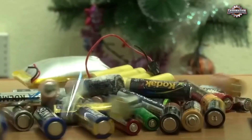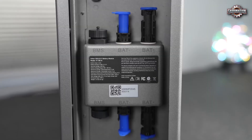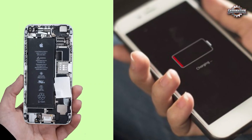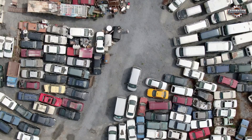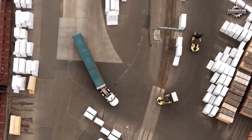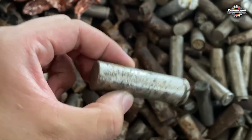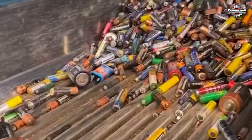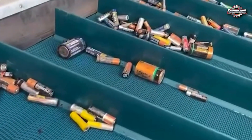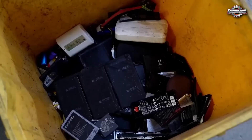The first step in battery recycling is collection and sorting. Used batteries come from everywhere — homes, offices, phones, power tools, electric cars, and industrial equipment. Some are dropped off at recycling centers or collected by special programs. Others, unfortunately, are tossed into the trash. Once they reach a facility, the batteries are sorted by type and chemistry. There are alkaline batteries, lithium-ion, nickel-cadmium, and more. Each one needs to be recycled differently.